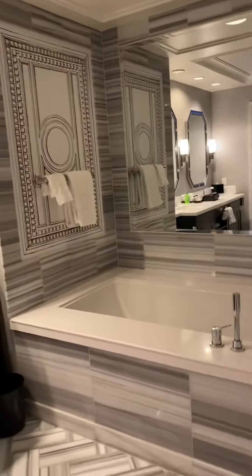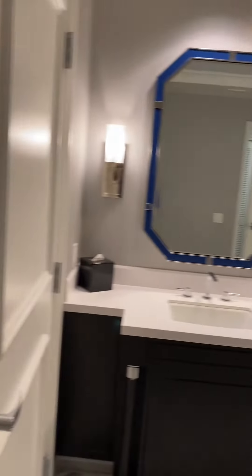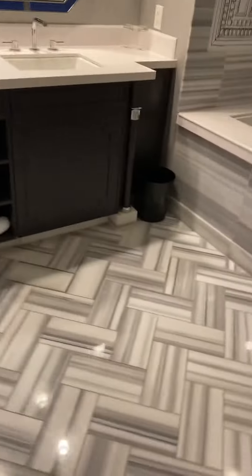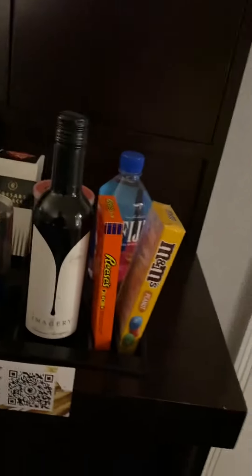Yeah, this is bigger — not the size of our bedroom, maybe not — in the room itself. There's the entertainment center, here is the bar.